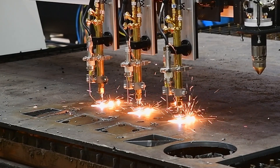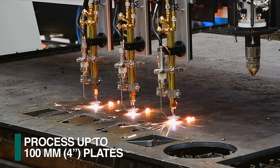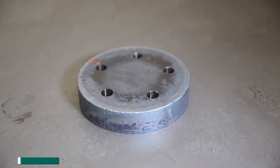The Gemini SP can also be furnished with up to three oxy-fuel torches for applications that permit simultaneous cutting of identical parts, or where thicker material up to 100 millimeters must be processed.